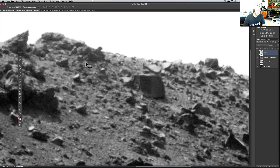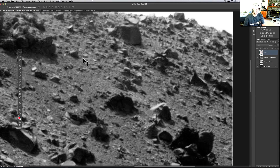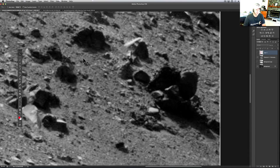Up here we've got some more little sphere-like things. They say with it being so dark and me having to lighten it up, you're not going to get the best view of everything, but there were also a couple of other really good things on here too.